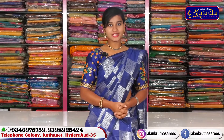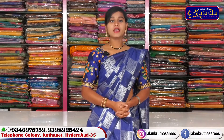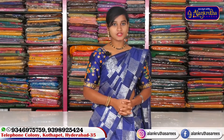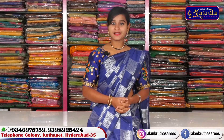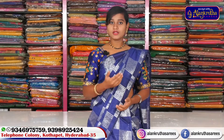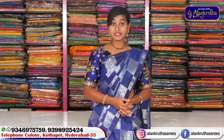Hi friends, welcome to Alankrita Saris. Alankrita Saris is located in the P.V.T. market opposite line. There is a complete hotel shop in Alankrita Saris. We have a lot of products. We will visit our shop at Alankrita Saris and also visit our website.